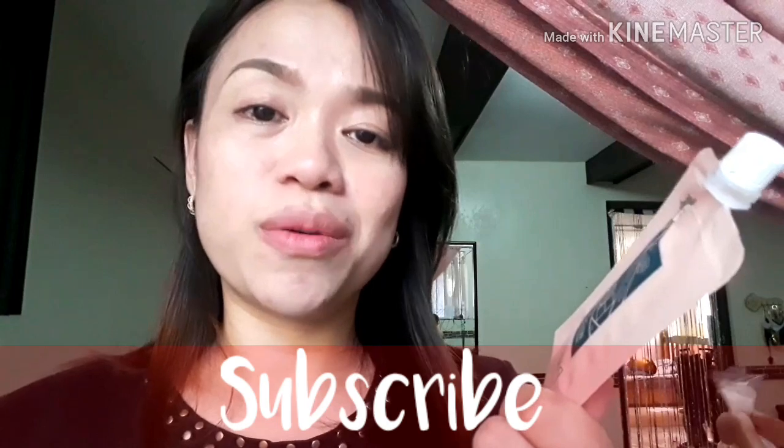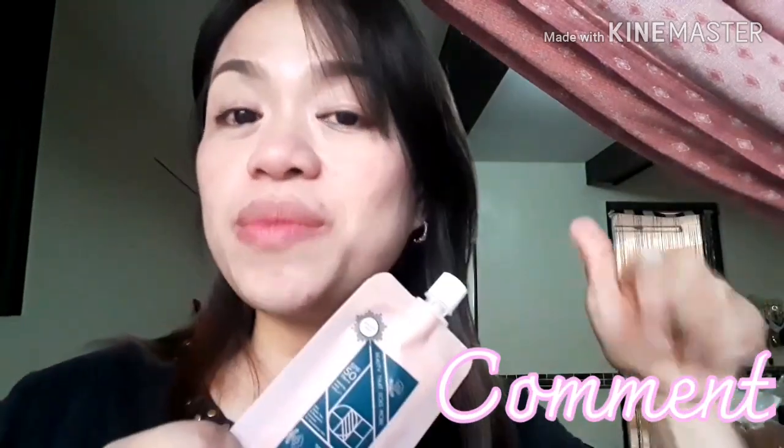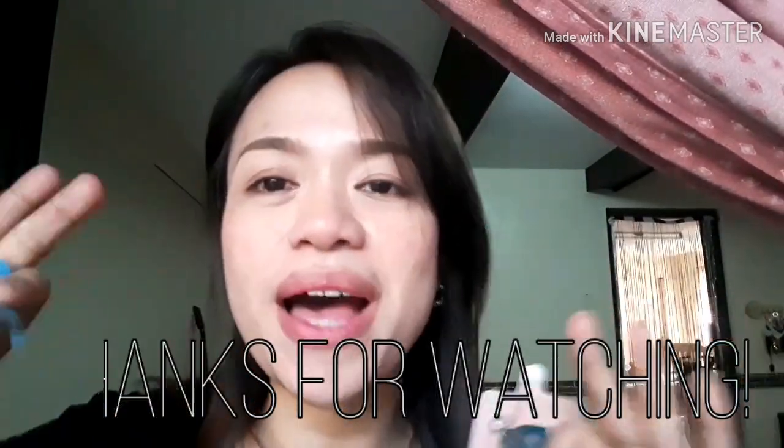Check this out — the new product from Elana. Thanks so much Elana for this. It's OG BB Foundation, SPF 50. Kaya super confident ka when you're going outside. So thanks so much for watching this video. Please subscribe for more videos, and comment down below and share this video. Thanks! Bye bye!